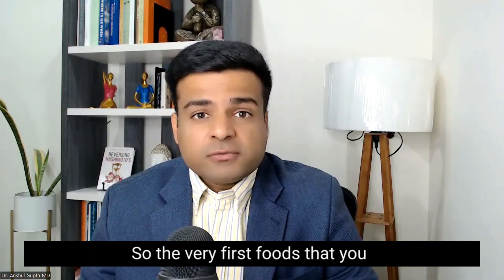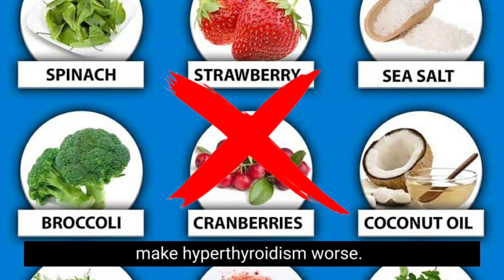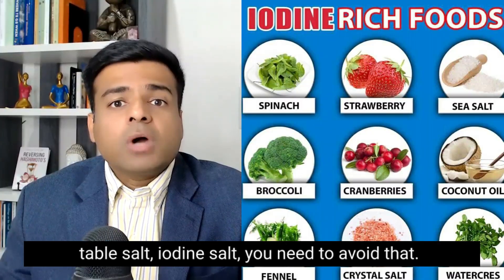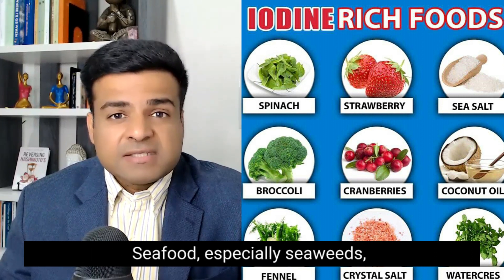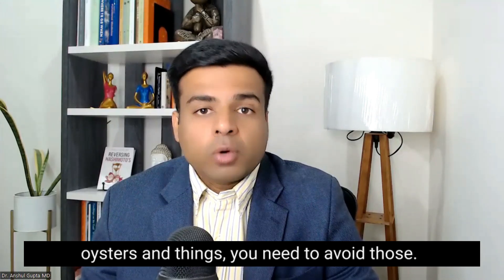The very first foods that you should be avoiding are high iodine foods, because iodine can actually make hyperthyroidism worse. Foods which are high in iodine are table salt, iodized salt — you need to avoid that. Seafood, especially seaweeds, sea kelp, and other seafoods like oysters — you need to avoid those.